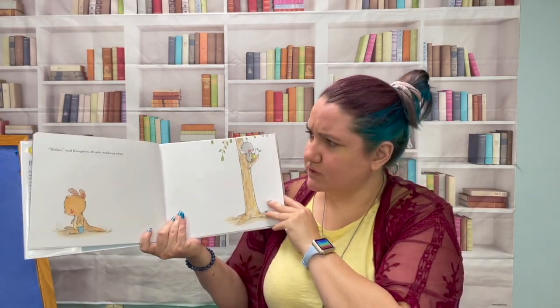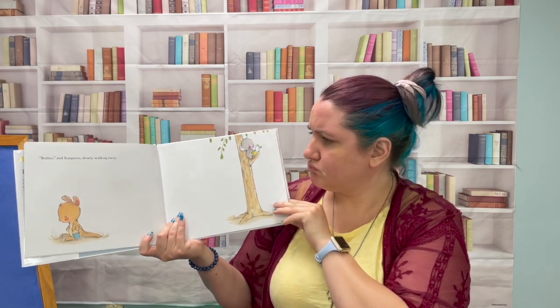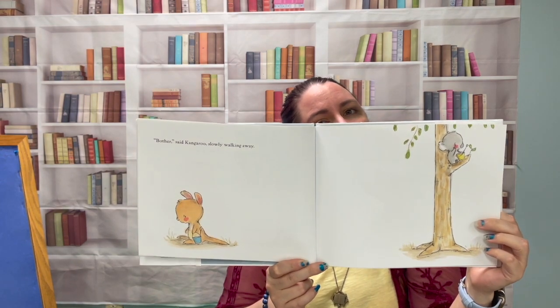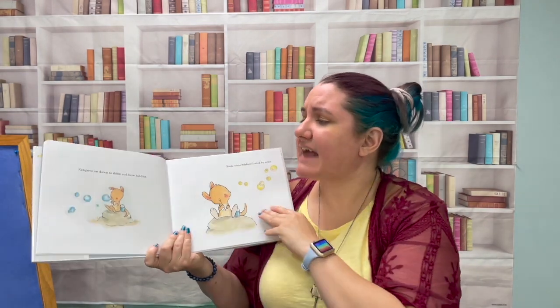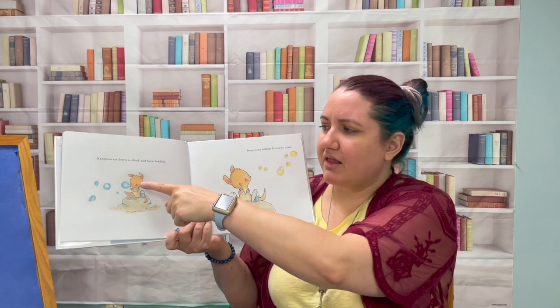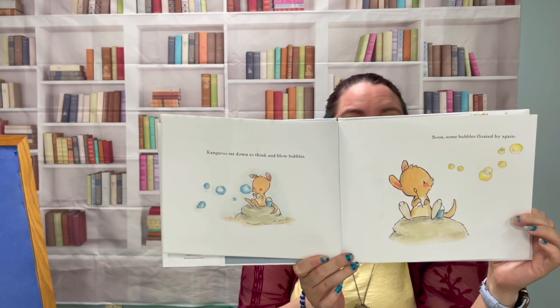Oh bother, said Kangaroo, slowly walking away. Do you think Kangaroo should give up? Kangaroo sat down to think and blow some bubbles. What color are Kangaroo's bubbles? Blue.